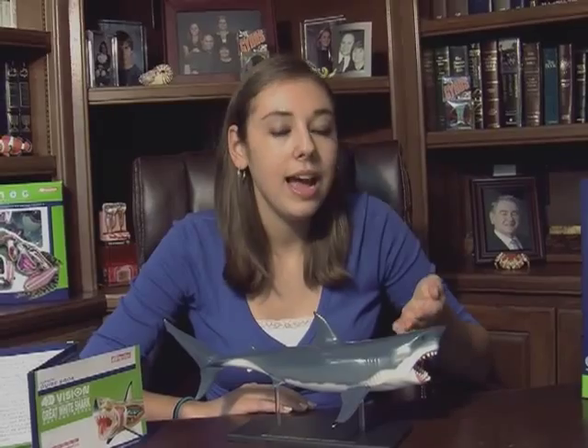You're probably wondering how I know so much about these carnivorous predators. I just received this shark anatomy model from Techco Toys, a long-standing American toy manufacturer in Hagerstown, Indiana. You heard that right, a toy manufacturer that actually makes their toys in the USA.